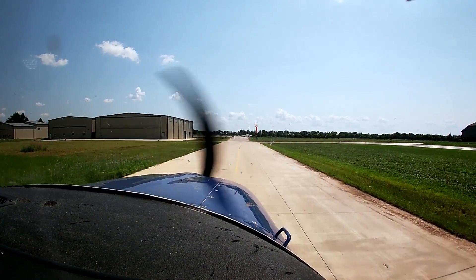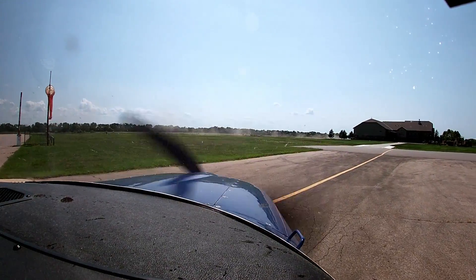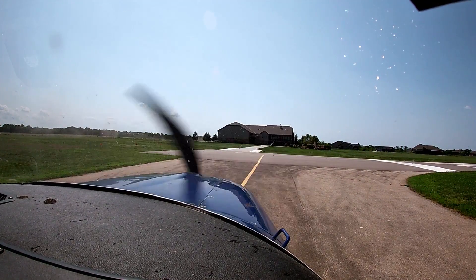That's his driveway. All right, 10 degrees of flaps. On move. Another run-up.